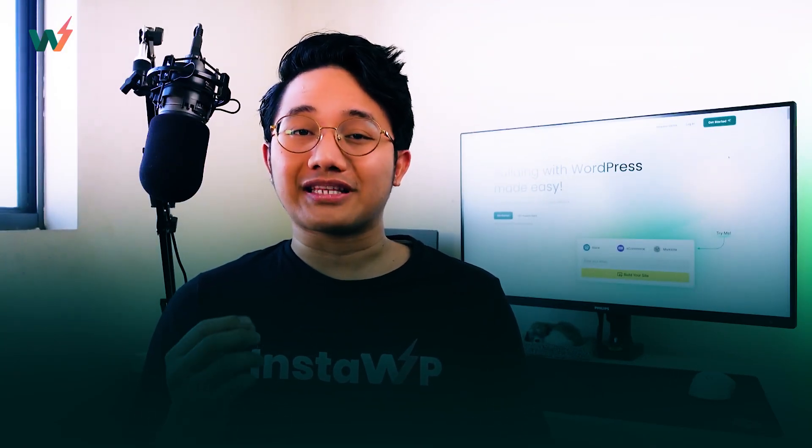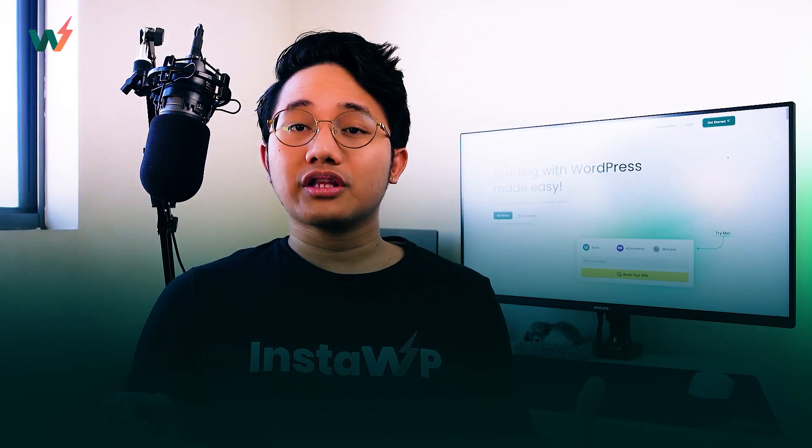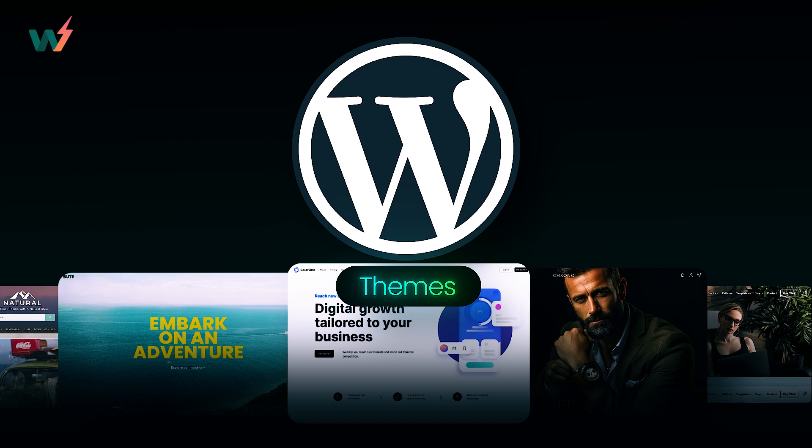Whether a blogger, a freelancer, a WordPress developer, or just someone that's starting up with WordPress, themes are absolutely essential. So in this video, we're going to be exploring three free and easy WordPress themes that are not just good looking, but also functional. Keep watching to find out which ones made the cut.